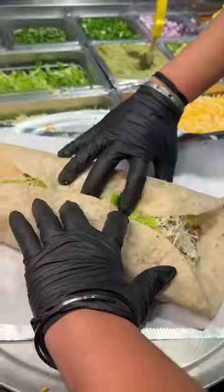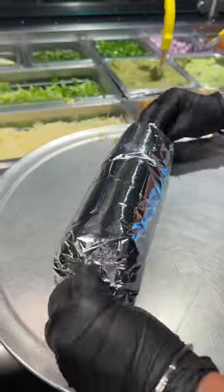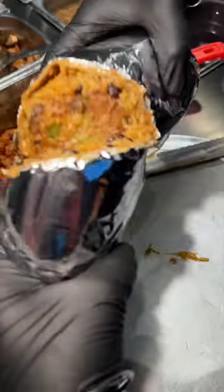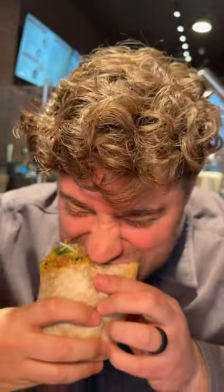It gets beautifully wrapped up, sliced in half, and there you have it — the loaded ground beef burrito from Taco Express in Bellrose, New York. Who's hungry?